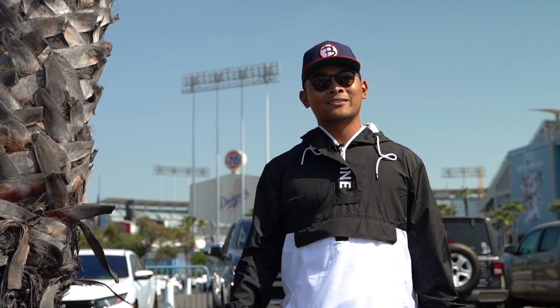So we're here at Dodger Stadium. I'm about to show you guys the did-you-knows — maybe things that you didn't know about the stadium, from the hacks, from the tricks, from the history and all that.